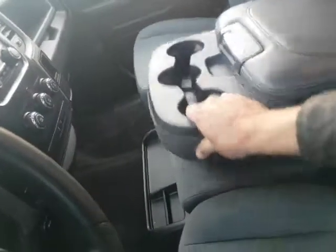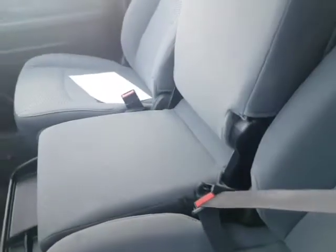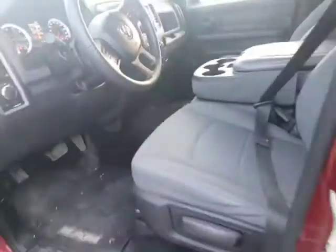Inside the console you also have USB and MP3 input. The good thing about it is you can fold it up so a third person can sit inside as well.